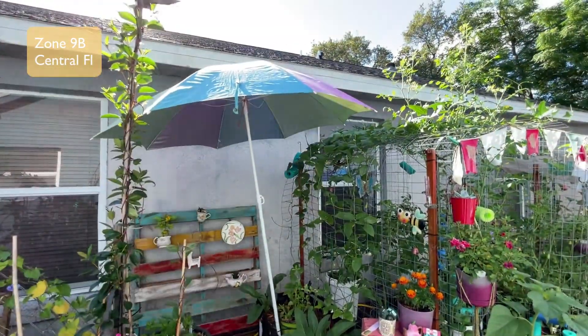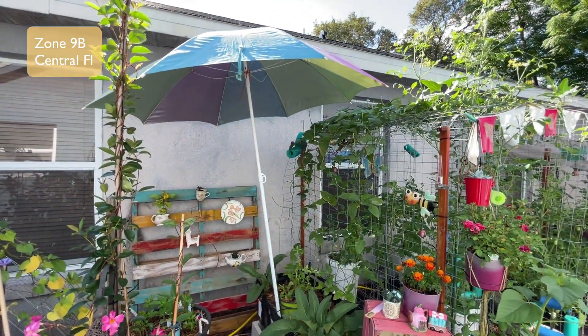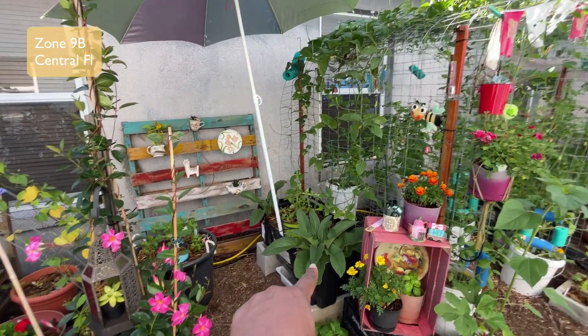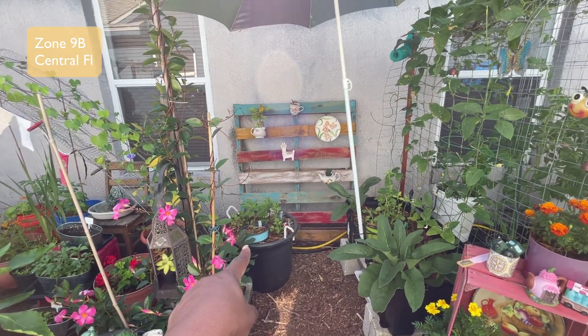It's hot out here today already and it's only about nine o'clock in the morning. I wanted to show you how I anchored the umbrellas. Here is the first umbrella — I put it in here to cover my comfrey down at the bottom and also my delicate celery plants.